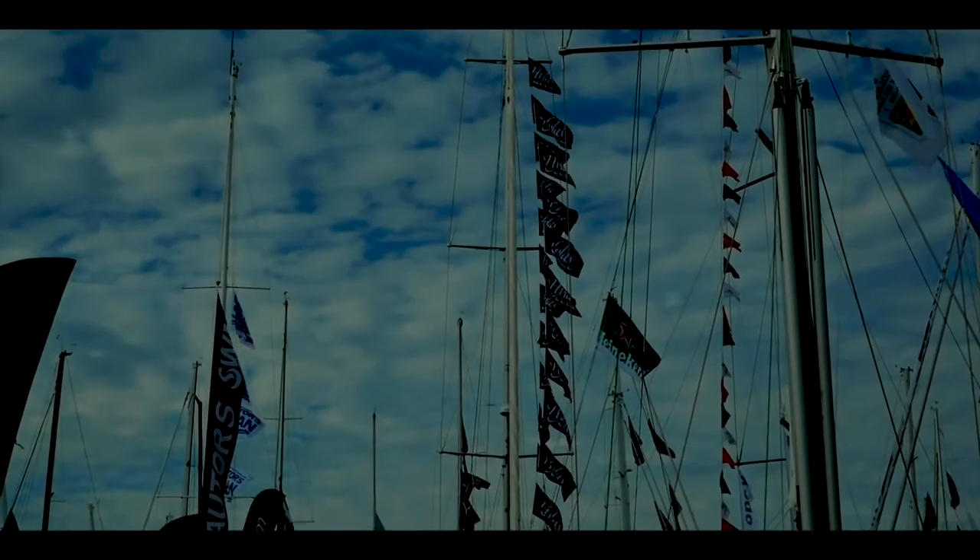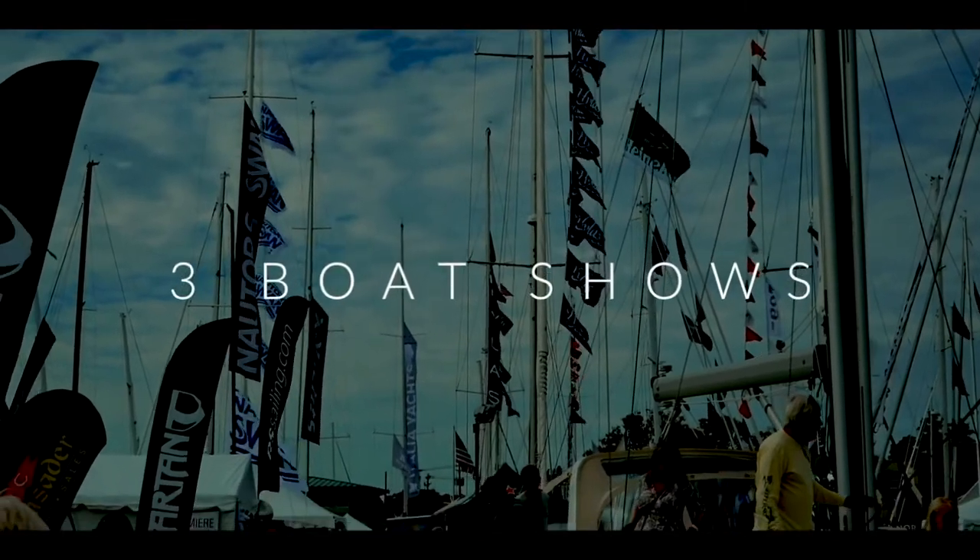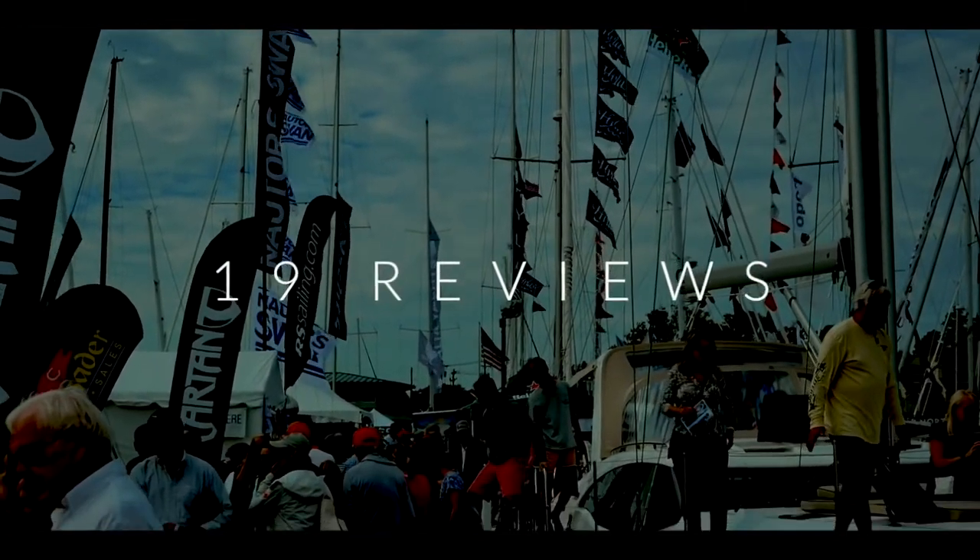Hey everyone, welcome to this week's episode. We are counting down the top 10 cruising catamarans as voted by you. Over the last 12 months we have been reviewing almost all of the catamarans on the market. We devised a scoring system with your help — five categories, each with 10 points, for a total score of 50 points per catamaran. This is the result of three boat shows, 19 reviews, and one year's work.